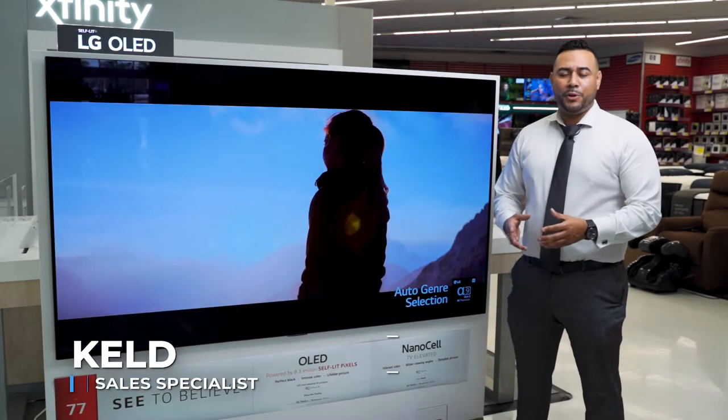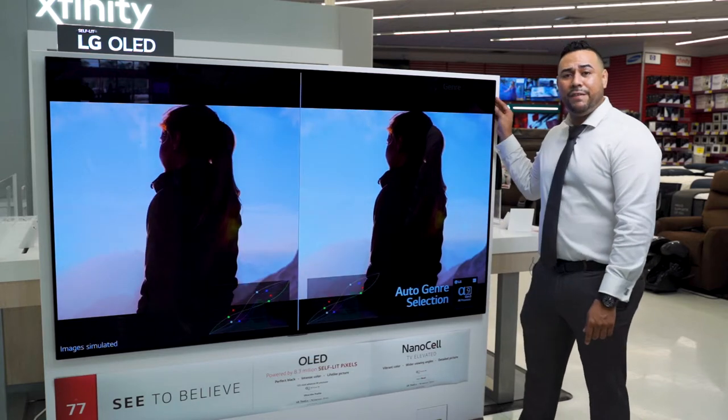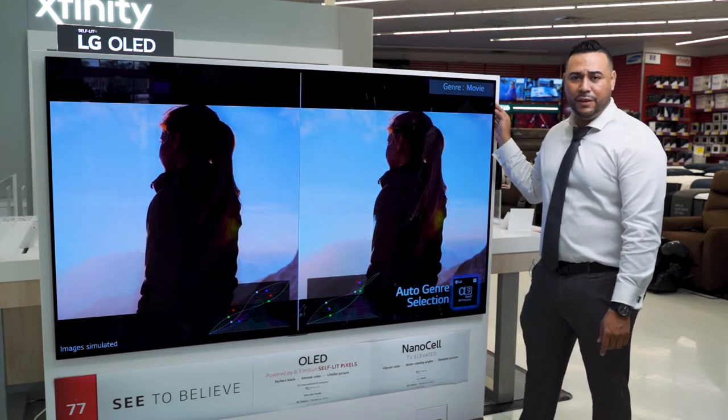Hello everyone, welcome to BrandsMart USA. I'm Keld and today we're going to take a look at the LG 77-inch OLED 4K Smart TV. Let's take a look.